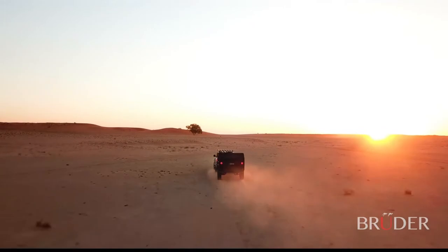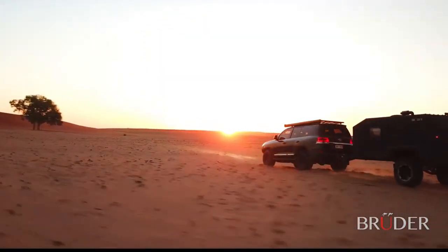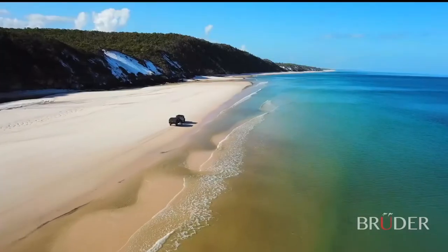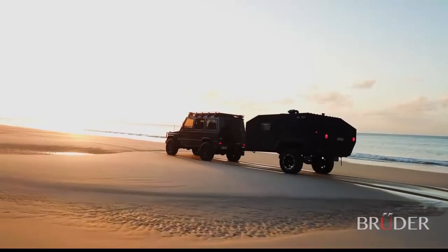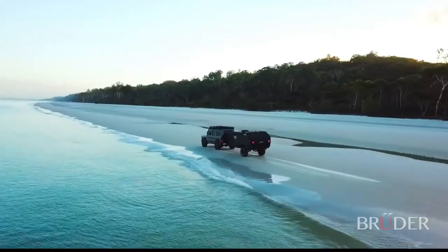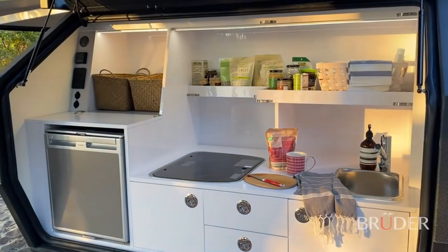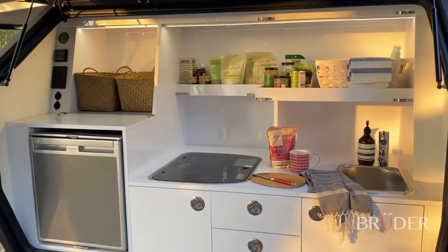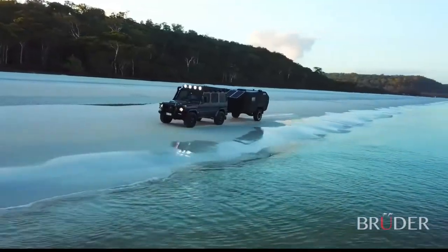The EXP4 represents Bruder's lifelong knowledge and passion for off-road exploration. Not only is the EXP4 the most capable off-road expedition trailer available, but also the quickest and easiest to camp with, allowing clients all over the world to explore secluded and beautiful destinations away from the crowds with absolute ease. Available globally, the Bruder EXP4 is proudly Australian designed, engineered and built.